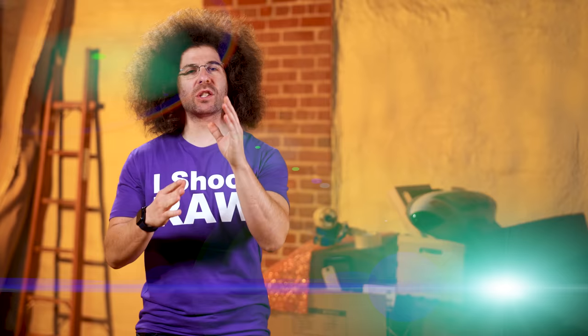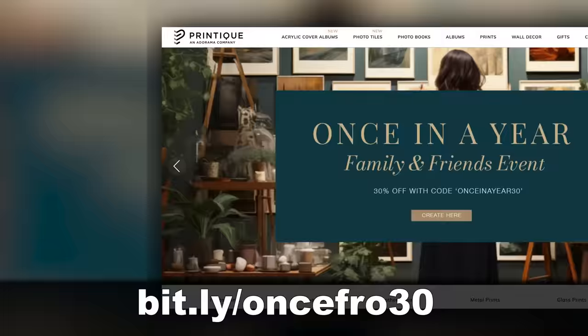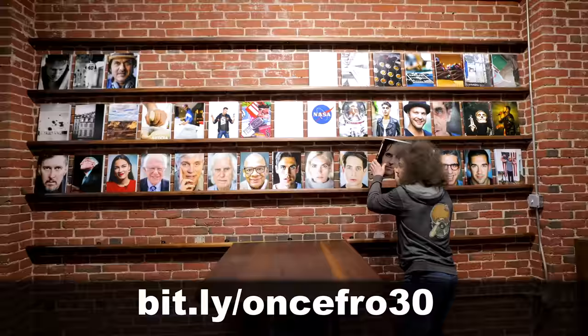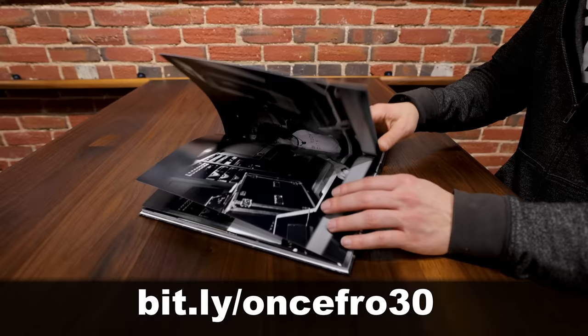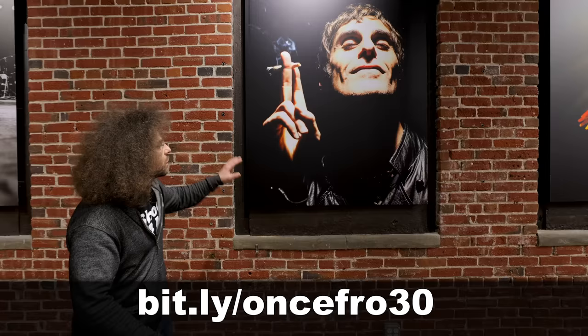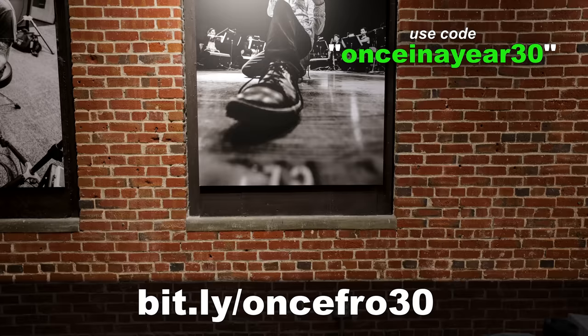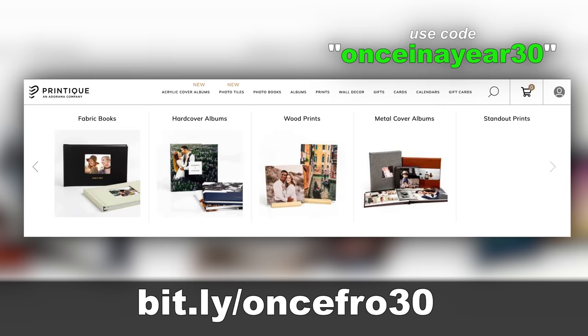This fix is brought to you by Printique and their once-in-a-year family and friends event where you will save 30% off orders of $75 or more. I guess it's time for me to order up some more Printique photo books, which I absolutely love, because 30% off is huge. From now until November 13th, when you use the code once-in-a-year30 at bit.ly slash once-fro-30, you will save bigly on everything from prints to hardcover books.